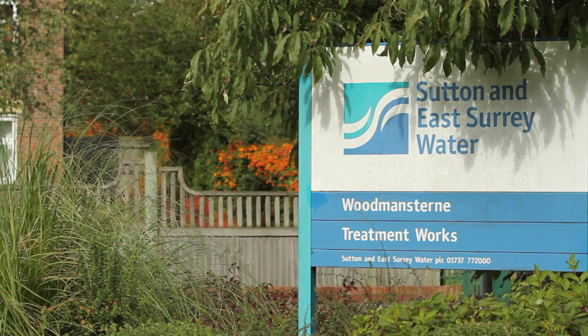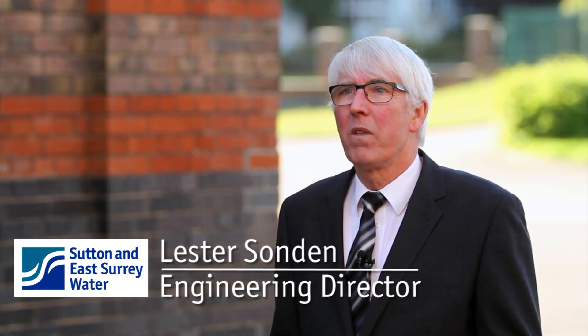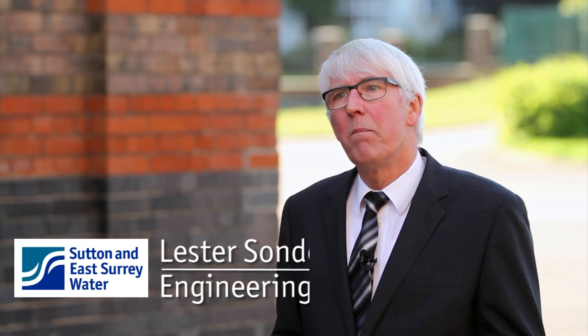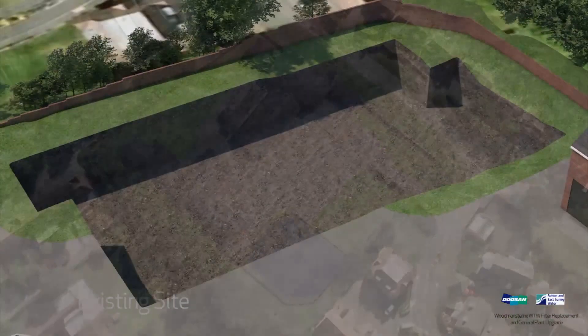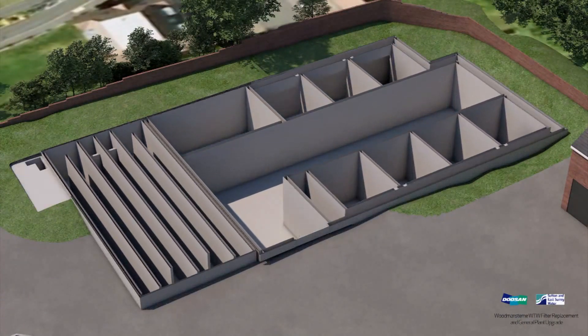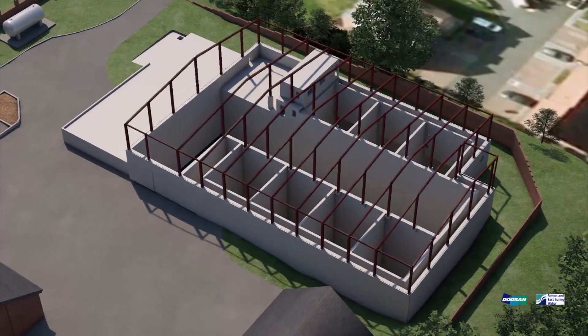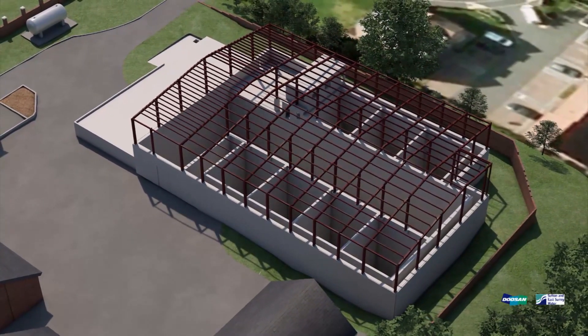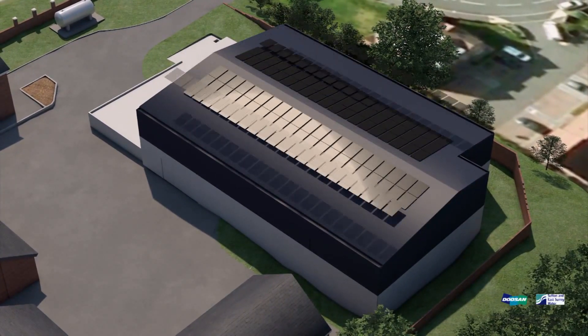Goodwinston Works treats water and supplies water to over 100,000 residents and business customers. We're investing over £22 million here over the next three years to upgrade and increase the capacity of this works, so that we can continue to supply our customers with high quality water for now and generations to come. That's part of our £100 million programme over the next five years for investment in our mains network, our treatment works and our pumping stations.